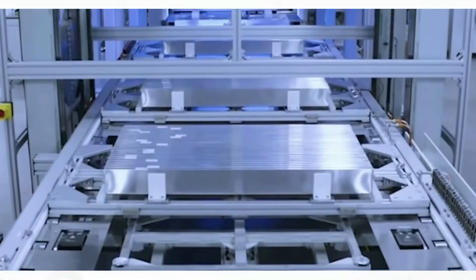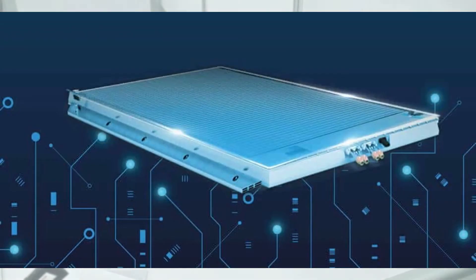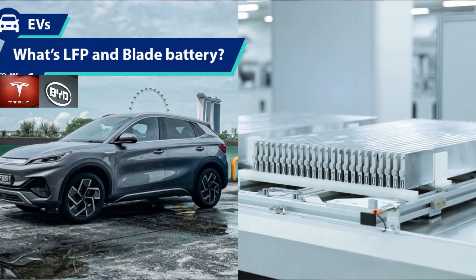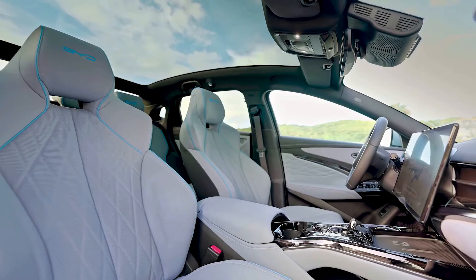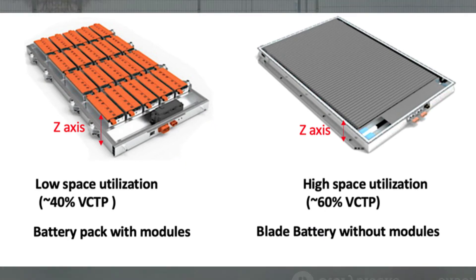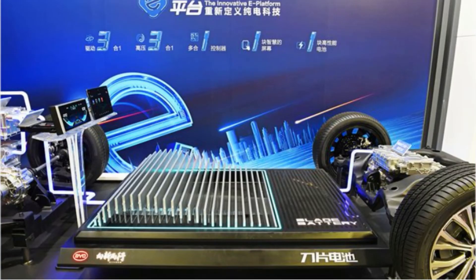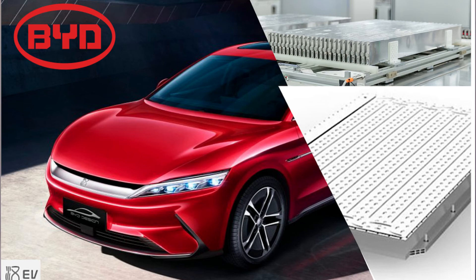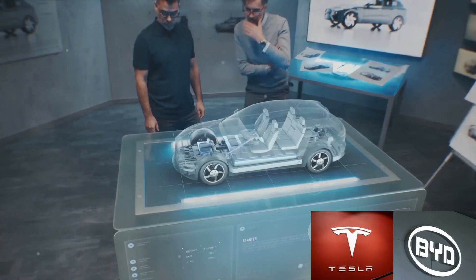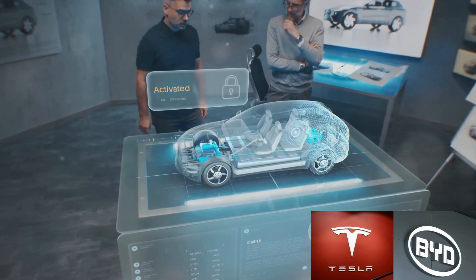Fast forward to 2023, BYD's Blade Battery was making headlines. Reports suggested that it not only met but exceeded existing safety standards. Its unique design allowed it to maintain a cool temperature even when punctured — a significant leap forward in EV safety. In addition to its safety features, the Blade Battery also boasted an impressive range. In 2024, it was reported that the Blade Battery could deliver a range of over a thousand kilometers on a single charge, achieved without compromising on safety, making it a game changer in the EV industry.